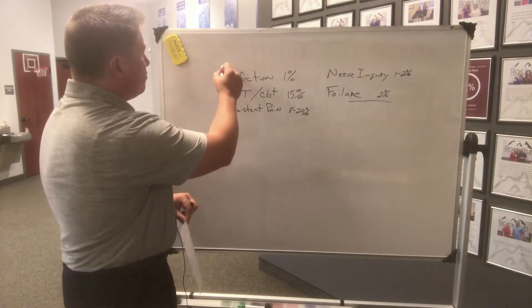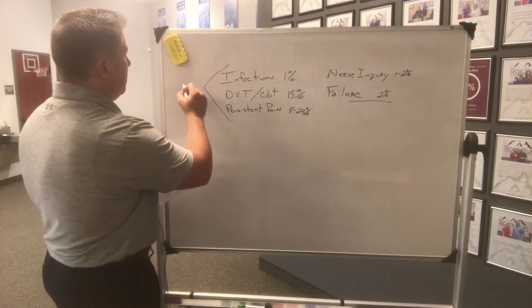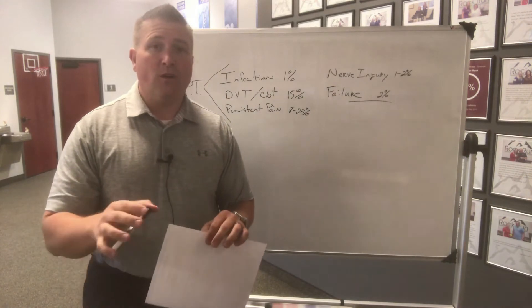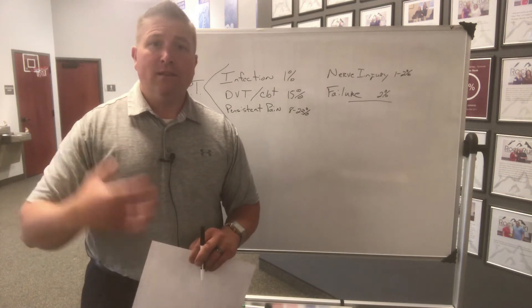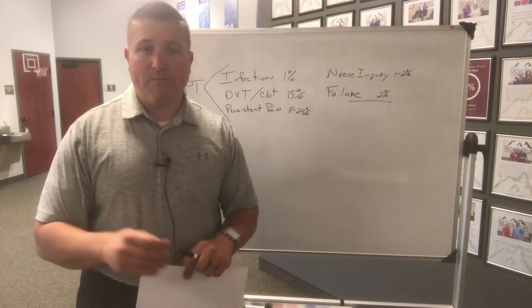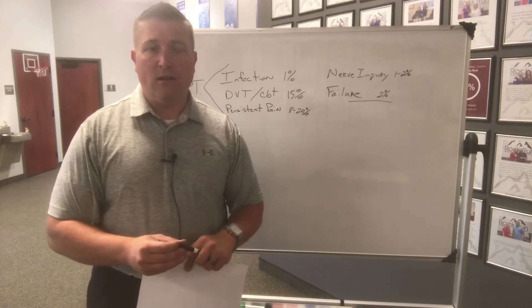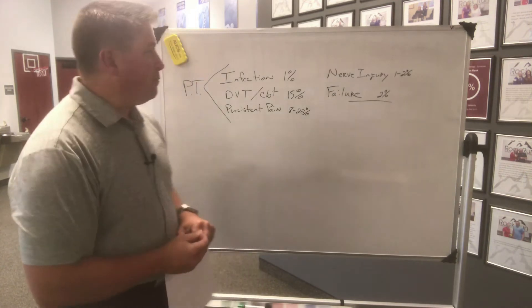Now let's talk about these three things over here — I separated them out because these three things can really be helped by physical therapy. With infection, physical therapy isn't going to prevent it or make it go away if it happens, but when you come to physical therapy on a consistent basis we're always looking at that incision. If there are any red flags whatsoever, we're on the phone with your doctor's office right away to get you back in so they can do a culture or take a look and nip it in the bud early rather than late, so it doesn't become a major problem.